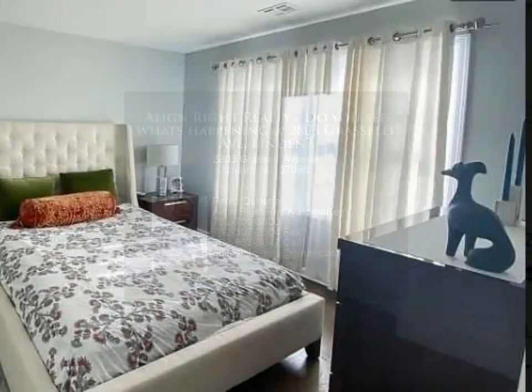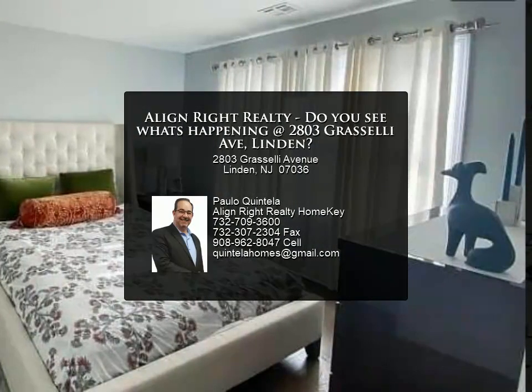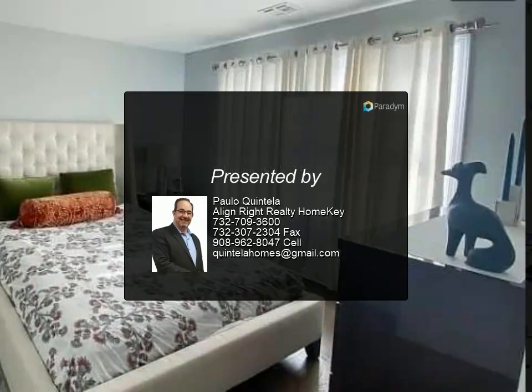You will not be disappointed. For more information, call today to schedule your showing.